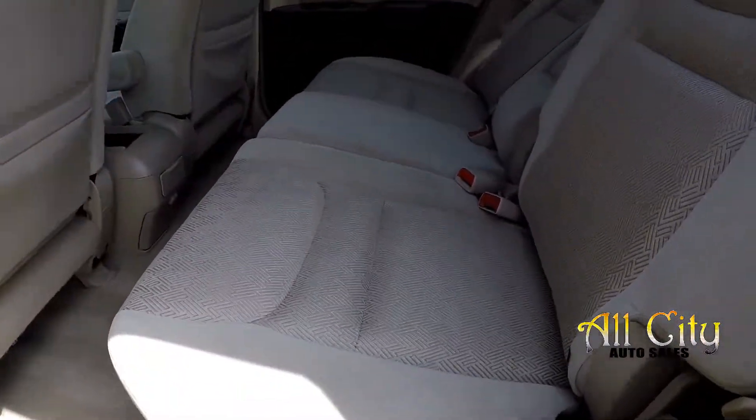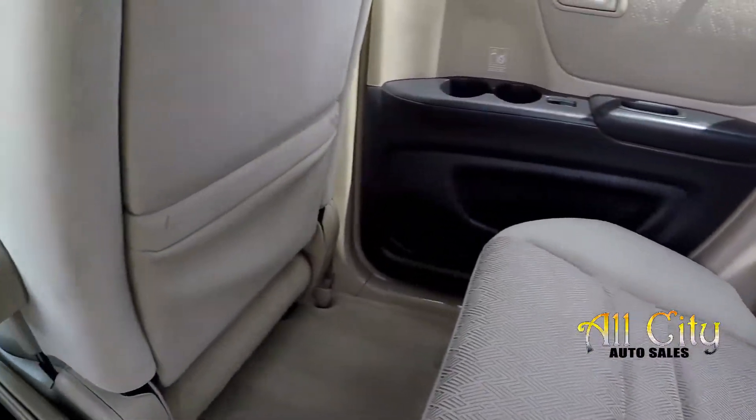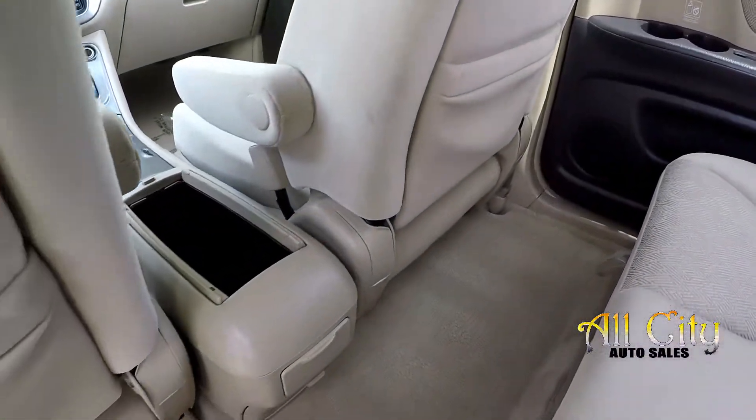Looking in the back seat now, we'll just do a slow pan over the seating surface. Looks great — no signs of any staining or wear back here. Vehicle was very well maintained.